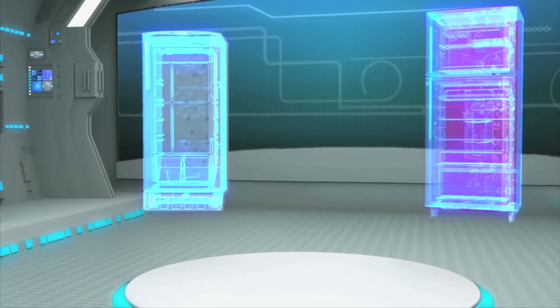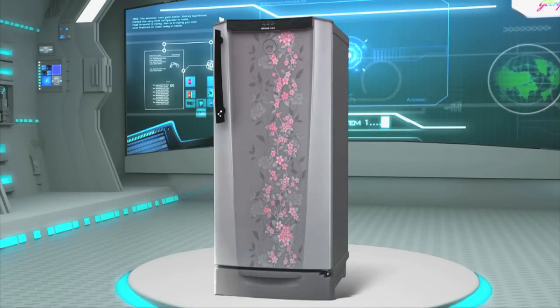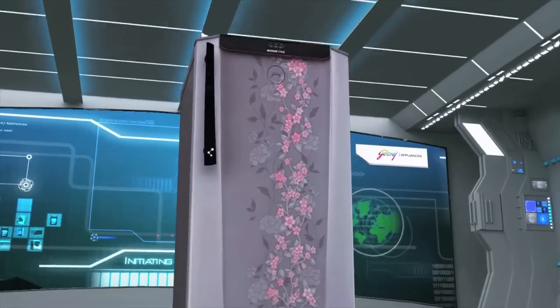yet another marvel of technology — blending the best of both worlds into one. Godrej Edge Digi, India's first hybrid refrigerator.